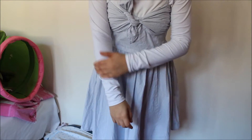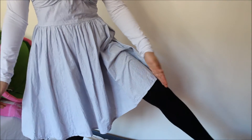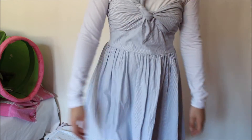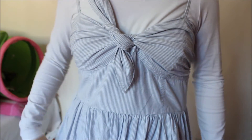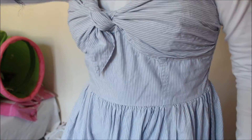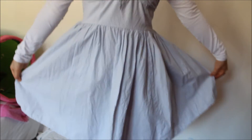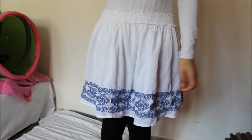Dress number three — I'm wearing a long sleeve underneath because that's what I usually do. This is knee-high and from H&M, probably five years old, but it still looks new. I really love this one — it's really cute, especially this part where you can tie it. The back is also very cute. Moving on to the next category: skirts.